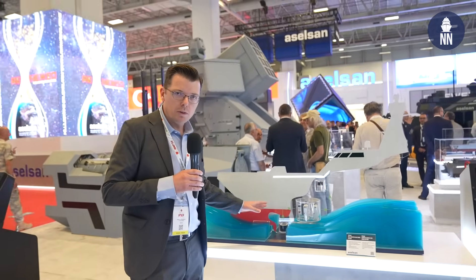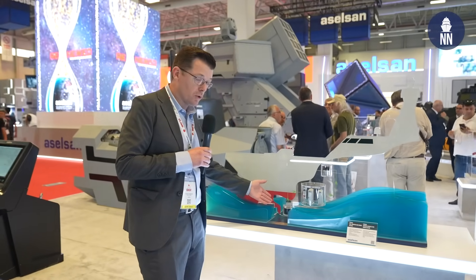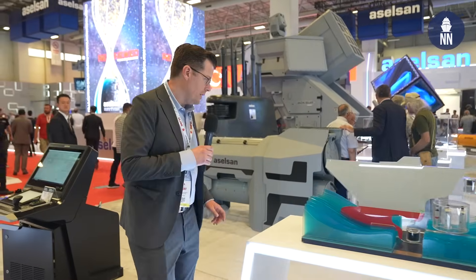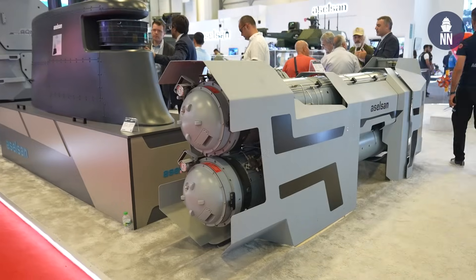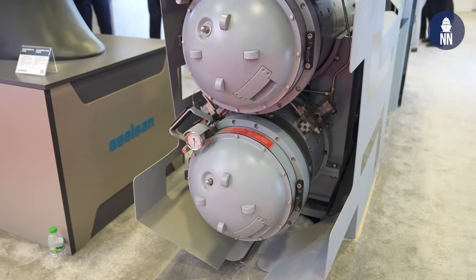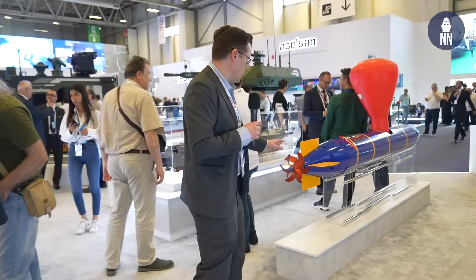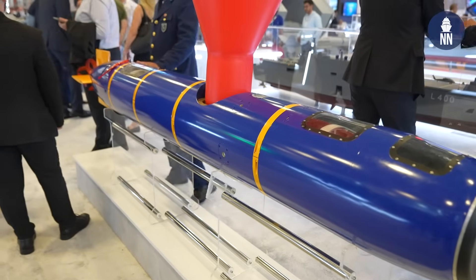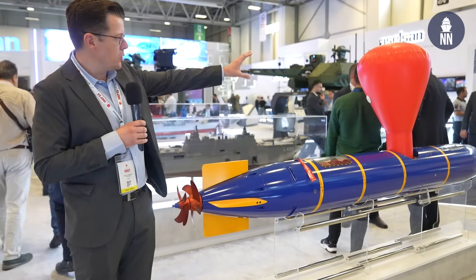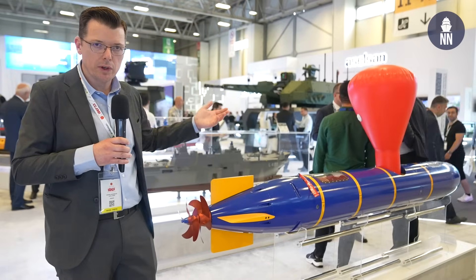This is a display of the new FERSAH hull-mounted sonar, which will be fitted on board the Istanbul-class frigates — again for anti-submarine warfare. This is also a new system: the dual torpedo launcher that will be fitted on the Istanbul-class frigates of the Turkish Navy. It fires the Orca lightweight torpedo, which is on display here. Aselsan is collaborating with Meteksan for this one. This is the training variant, as it has a buoy that inflates to bring the torpedo back to the surface during exercises.